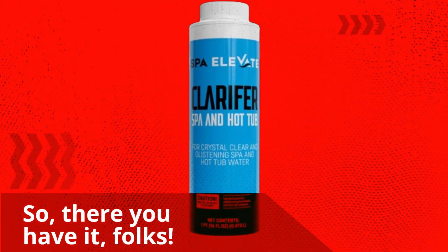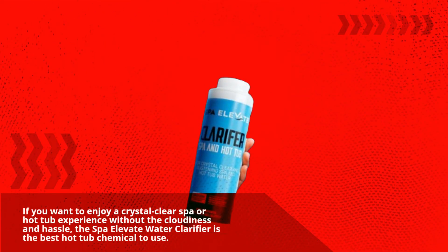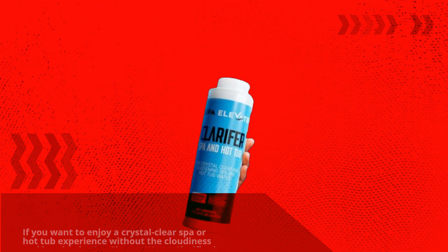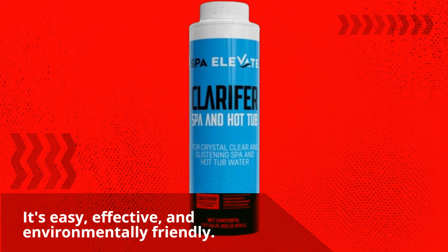So, there you have it, folks! If you want to enjoy a crystal clear spa or hot tub experience without the cloudiness and hassle, the Spa Elevate Water Clarifier is the best hot tub chemical to use. It's easy, effective, and environmentally friendly.